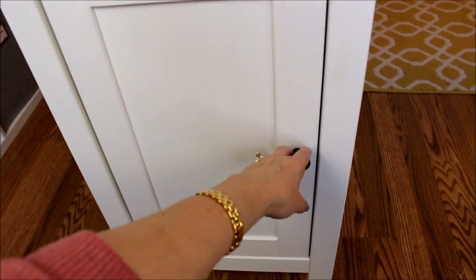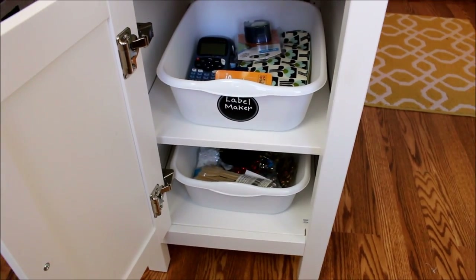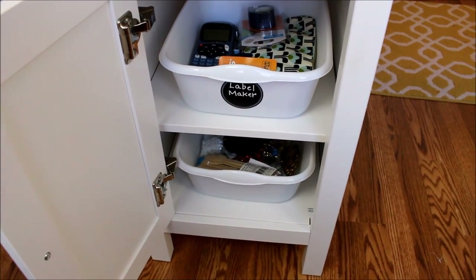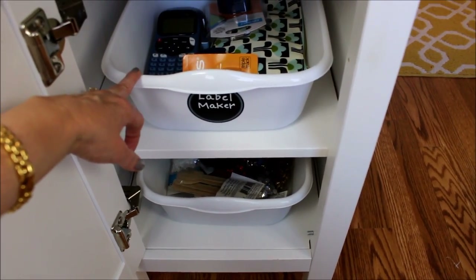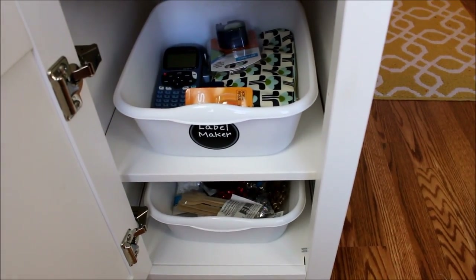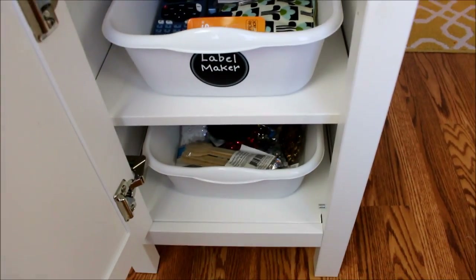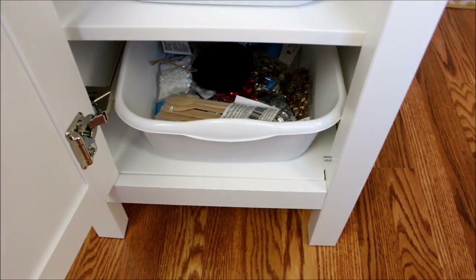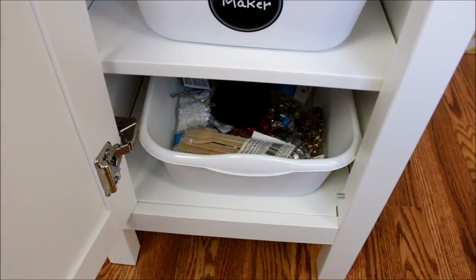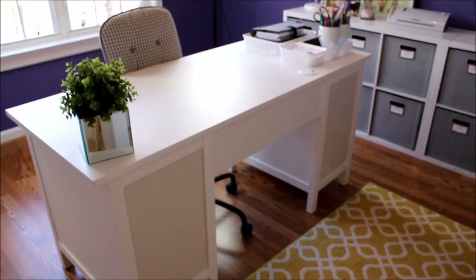On the other side of my desk, behind this cabinet door, are two shelves with some other office supplies. This is a very special spot for my label maker — you guys know how much I love my label maker! In this container I have all my labeling supplies, and on the shelf down below in this pan I have some things saved for an upcoming project I'm working on.